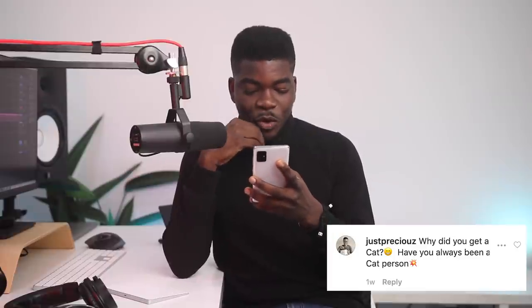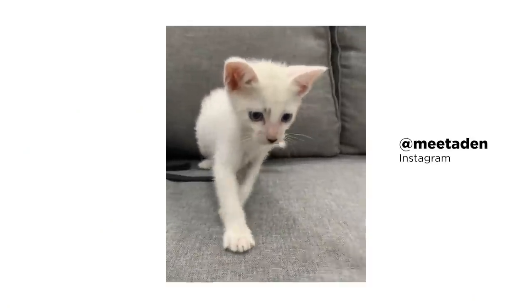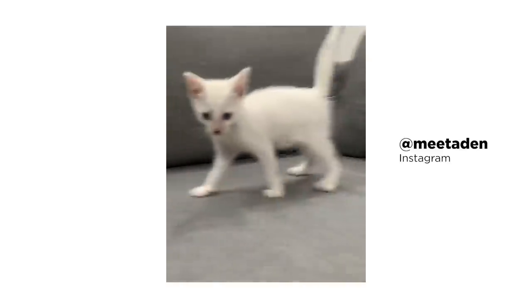Last question: why did you get a cat? Have you always been a cat person? Yes — I have a baby boy named Aiden. He's a total baller, he just sleeps and eats, chilling in life. I envy him. He's on Instagram too at @meetAiden — he doesn't talk too much, just leave him alone.